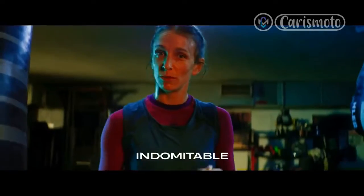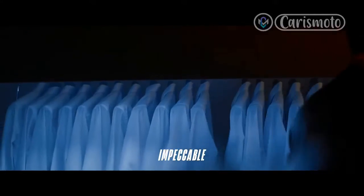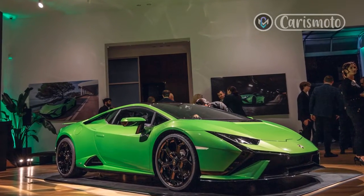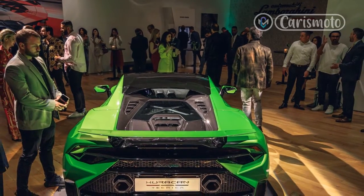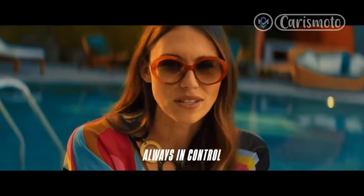Age has not wearied it, nor the years condemned. The 5.2-liter V10 that powers the 2023 Lamborghini Huracan Technica may trace its origins back to a time when the iPhone was an idea and Amazon a work in progress, but one full-throttle acceleration run, one hot lap of a racetrack, one flat-out blast along a challenging back road is enough to convince you — it's one of the all-time greats. An engine for the supercar gods.